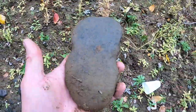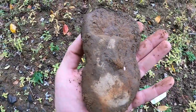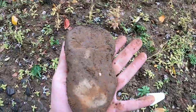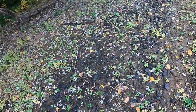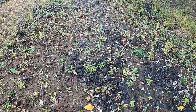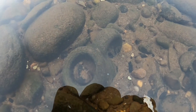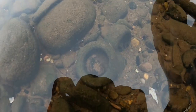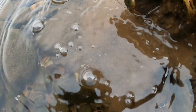I might be able to call that my first artifact. I think it's a net sinker — looks like it's been chipped out purposely. I'm gonna look around here for a little bit and see if there's anything else to prove my theory. I got a little something down here — oh yeah.